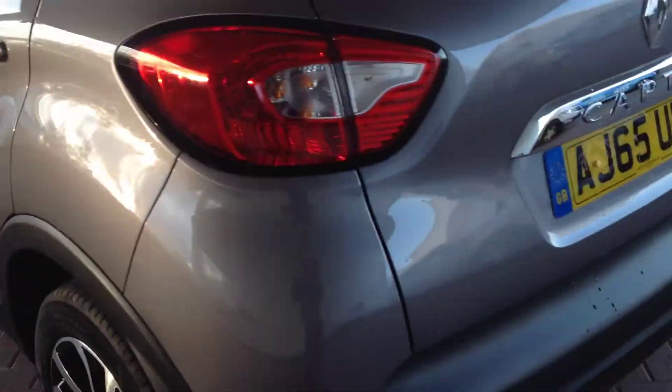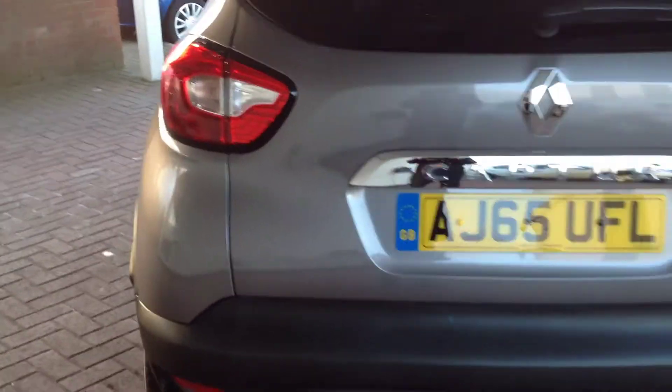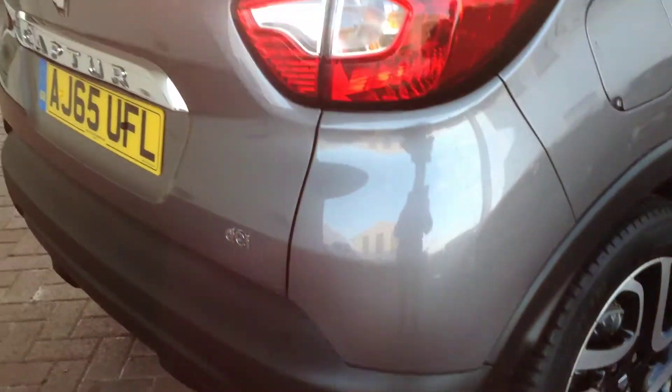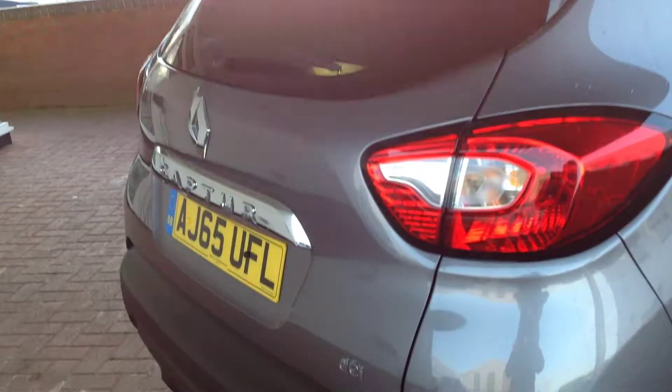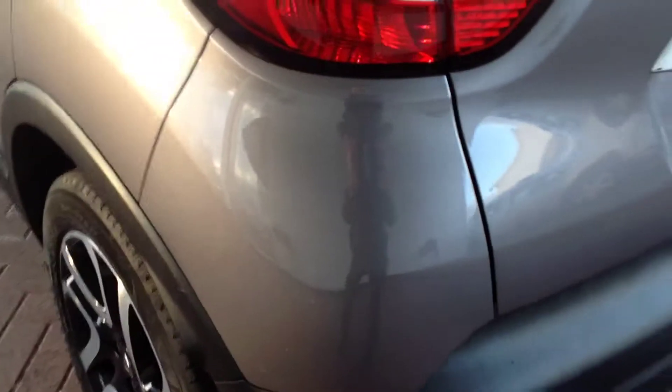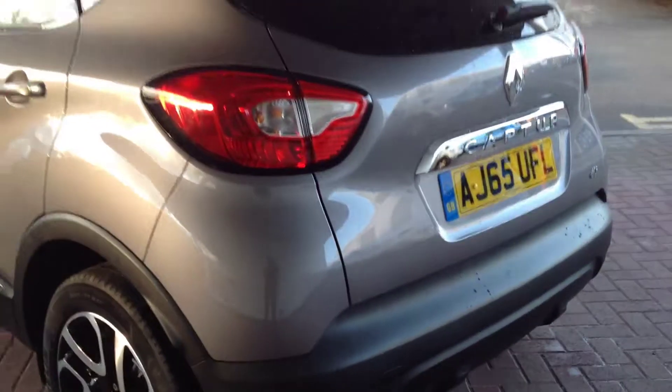Going around to the rear of the vehicle, the rear boot area and the bumper. Both corners very clean. They've got the rear parking sensors incorporated into the bumpers there for ease of parking. Very nice, clean condition.